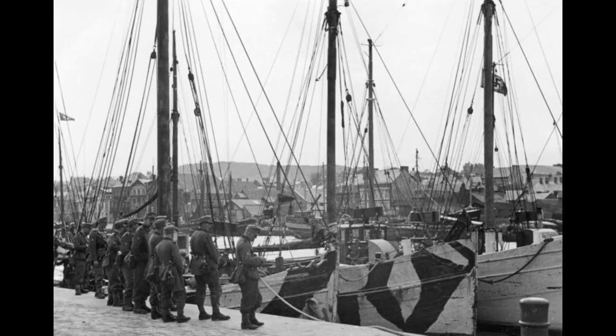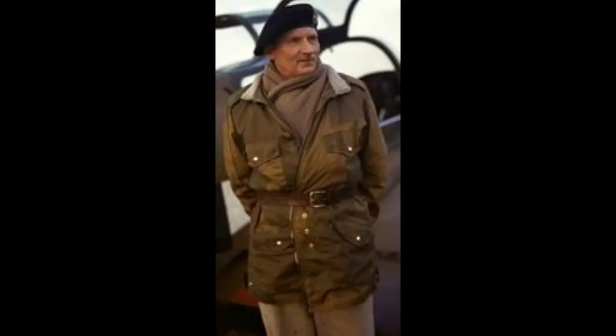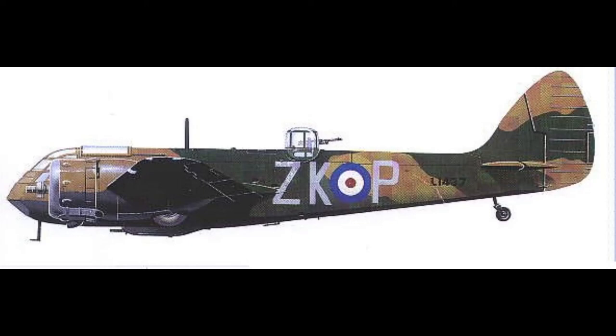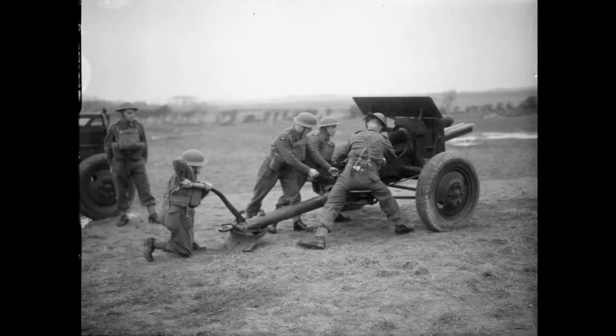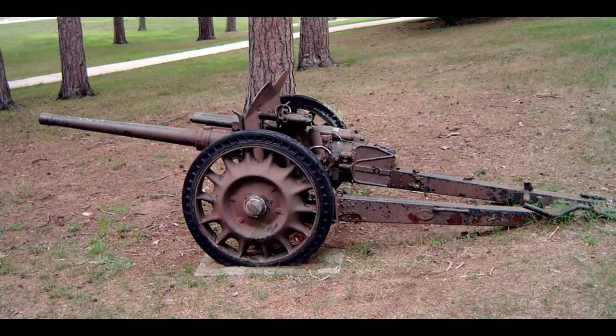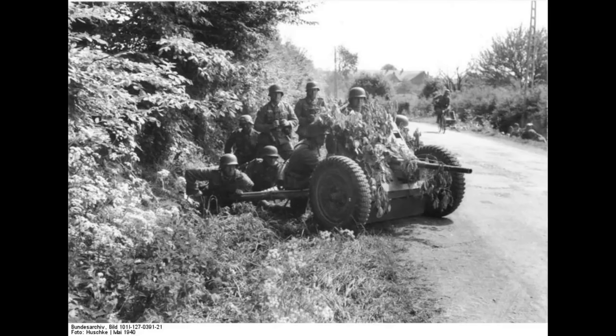If those sorts of statistics, poor organisation, confusion, and dislocation accentuated by air attacks were repeated in England, then the Germans had little to fear even from the best British tanks. The Germans also planned to use better anti-tank guns in Britain, because in the Arras attack they only had the 37mm anti-tank guns, which just bounced off the Matilda's armour.